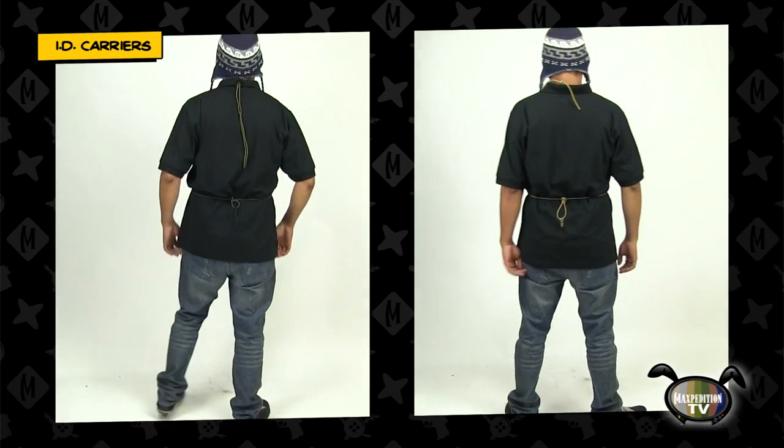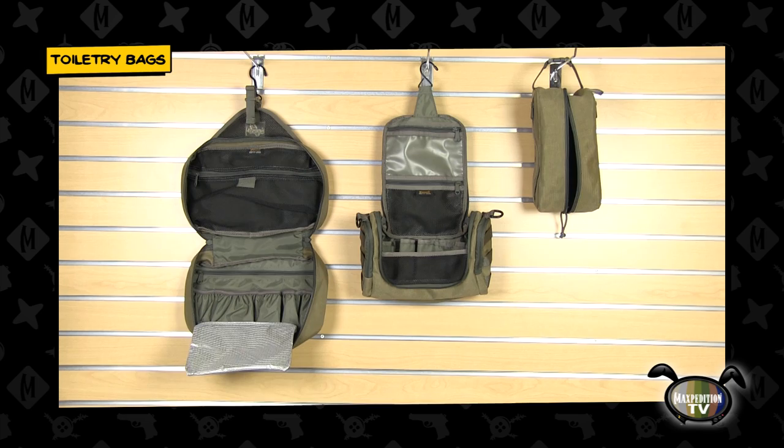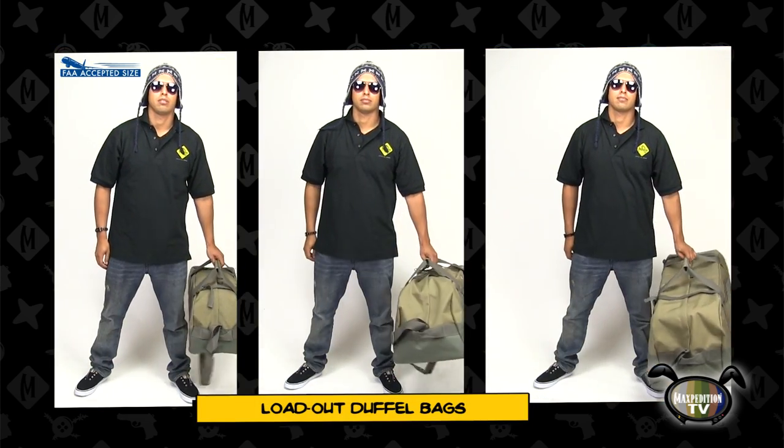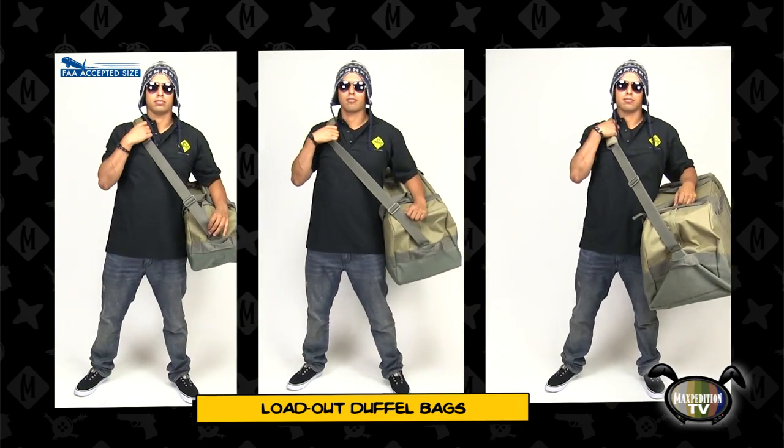We have a large line of bags and accessories specifically designed to make you a tactical, practical traveler. But our entire catalog of gear has the same level of design care built in for whatever its intended purpose — EDC, rifle range, hunting, or hiking. Our bags and accessories are the definition of tactical and practical.